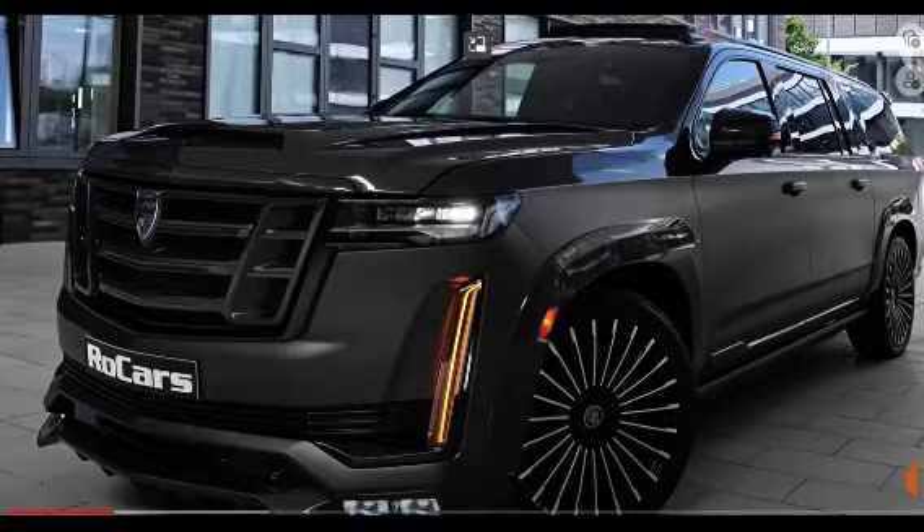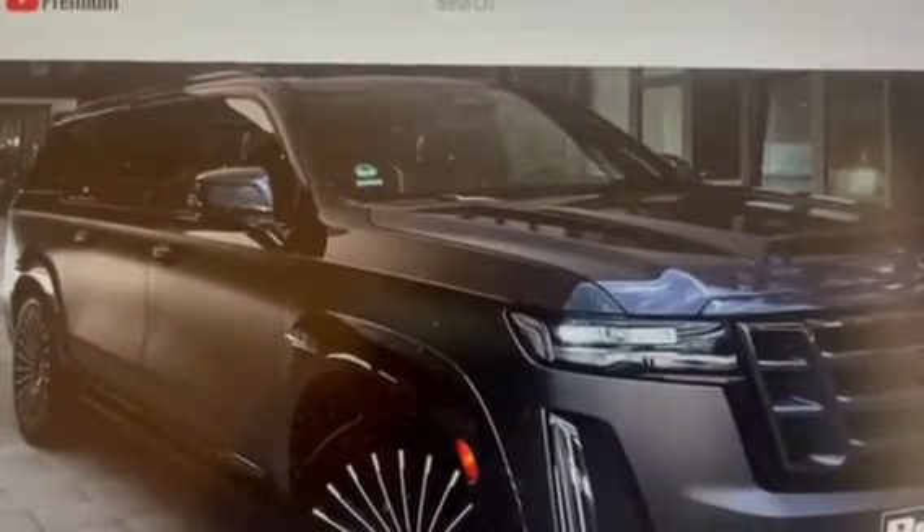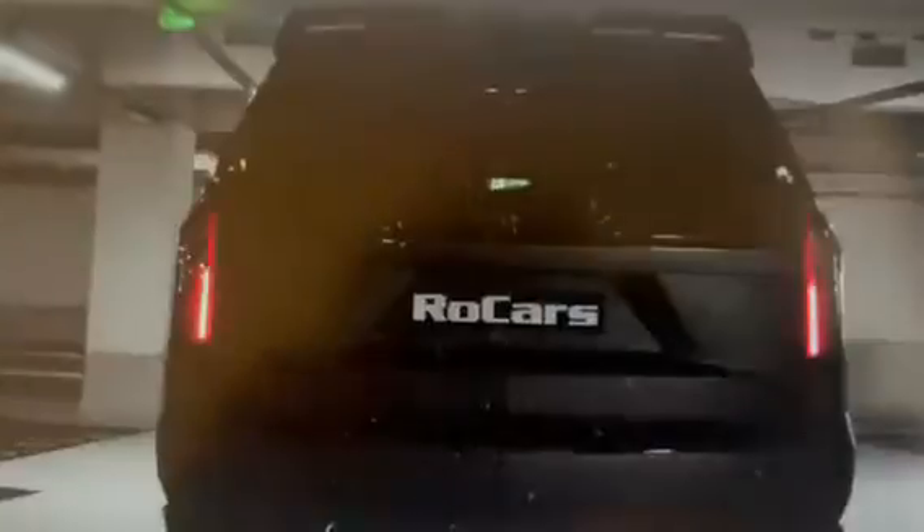Guys, we are going to race with a 2023 Cadillac Escalade V — a wild large luxury SUV. You will be surprised, it's going to be awesome. Before the race started, let me tell you about this vehicle.